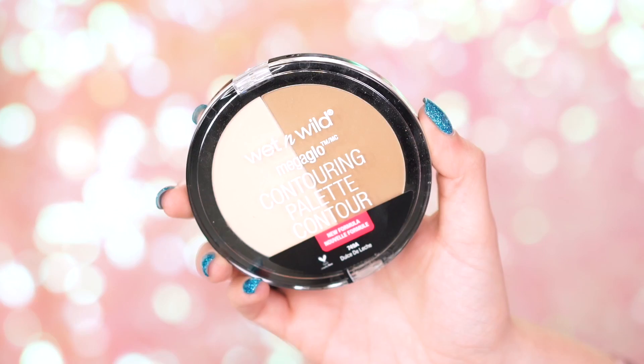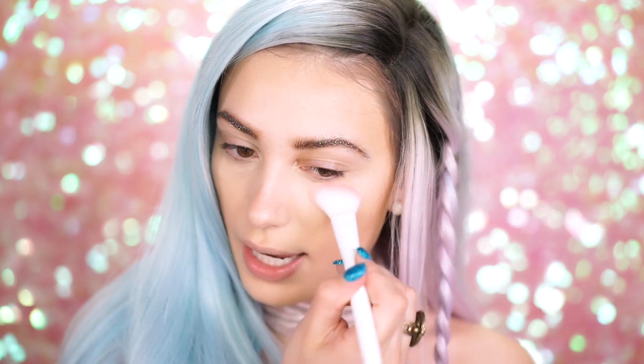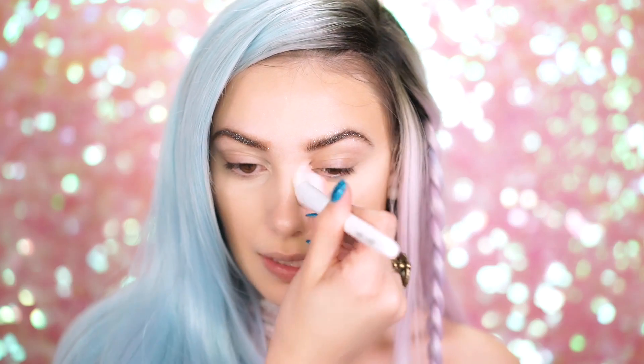To set the concealer under my eyes, I'm going to use the Mega Glow Contouring Palette in Dulce de Leche. I'm going to pick up the lighter shade — it's the perfect shade to set under the eyes. I don't like to bake; I always prefer a really light powder. I'm using the Contour Brush by Wet n Wild — it fits perfectly under your eyes and has a little indentation where you hold it, so it's easy to grip. Now I'm going in with the Wet n Wild Color Icon Bronzer in Bikini Contest. It has a bit of shimmer, really nice to warm up your whole face and set the cream contour.